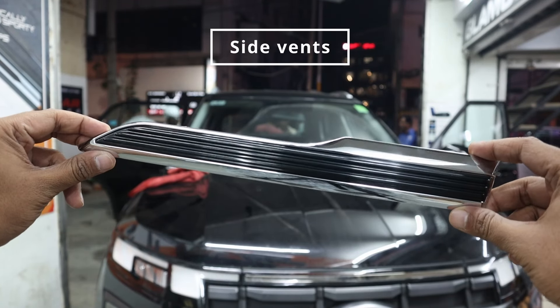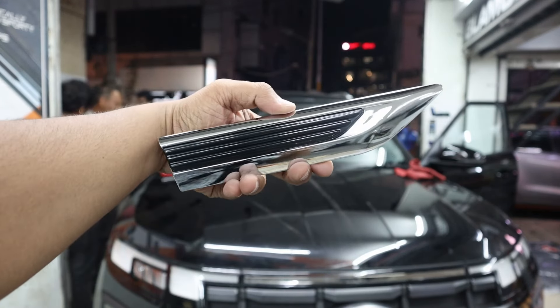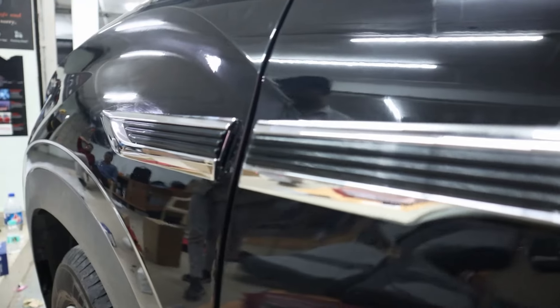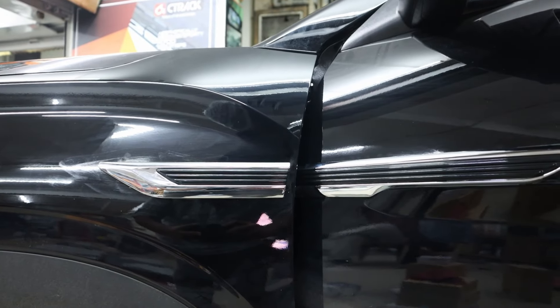Side vents, made in Korea: these side vents were installed on the side fender to replace the side indicators after the auto-fold ORVM installation. This modification gives the car a unique and customized look.